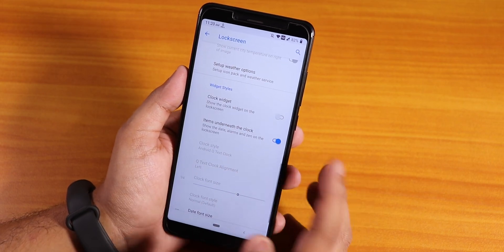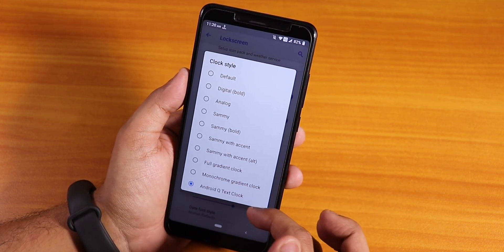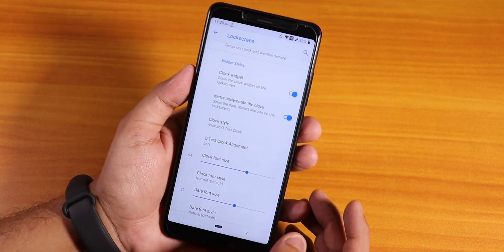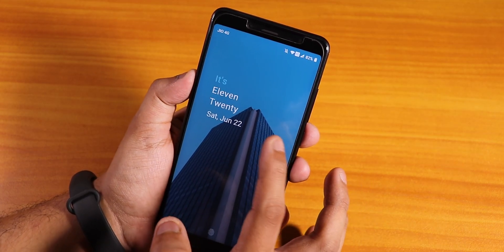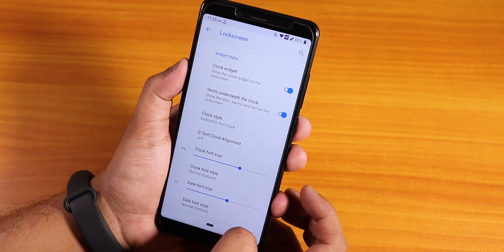We have the clock widget and other options in the lock screen. You can change the clock style to Android Q text style, which looks pretty great. Let me show you the lock screen quickly - this is how it looks like. In my opinion, the Android Q style lock screen looks pretty dope.